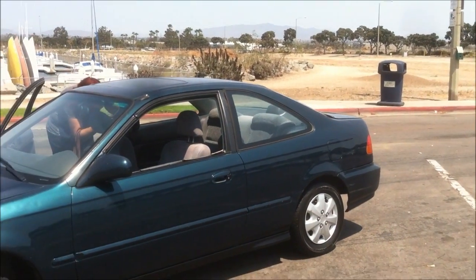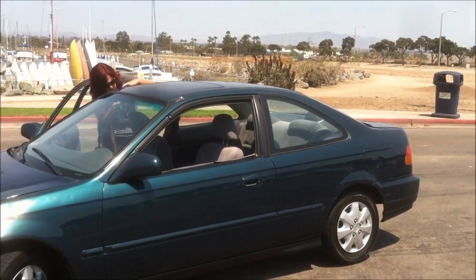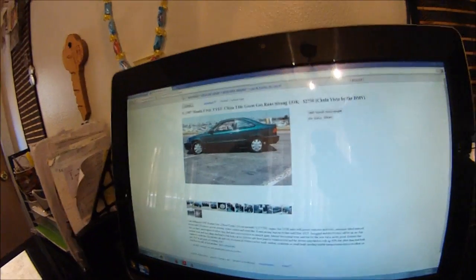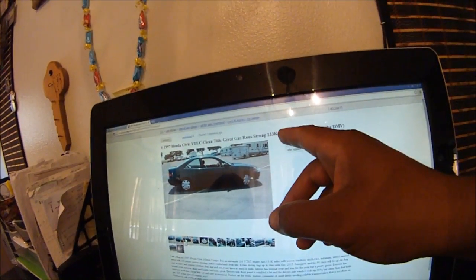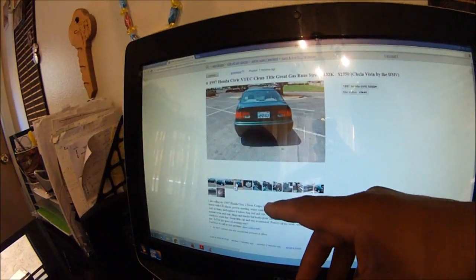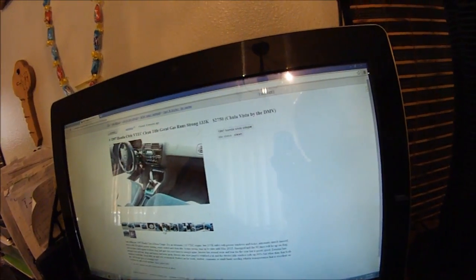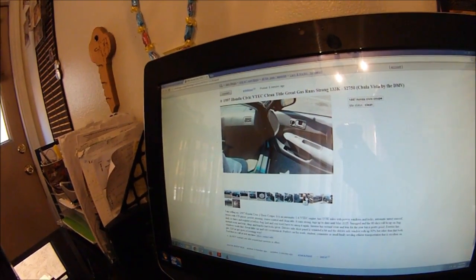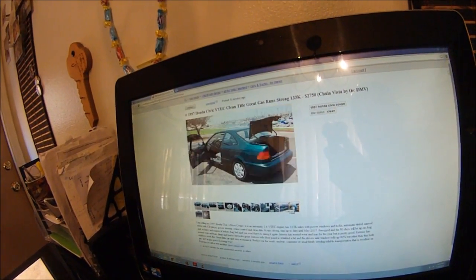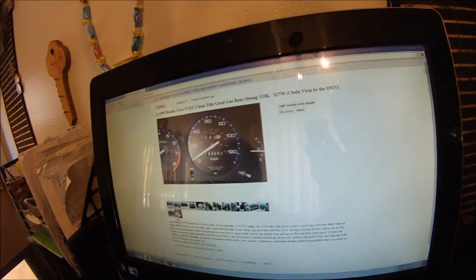We got 133,000 miles on this car. The radio works, everything's good to go. We got it on Craigslist now, we got the car up for $2,750 - that's 133,000 miles and all the pictures are done. Now what we're going to accept - we're going to accept nothing less than $2,400 or $2,500. Set a minimum standard for what you want.